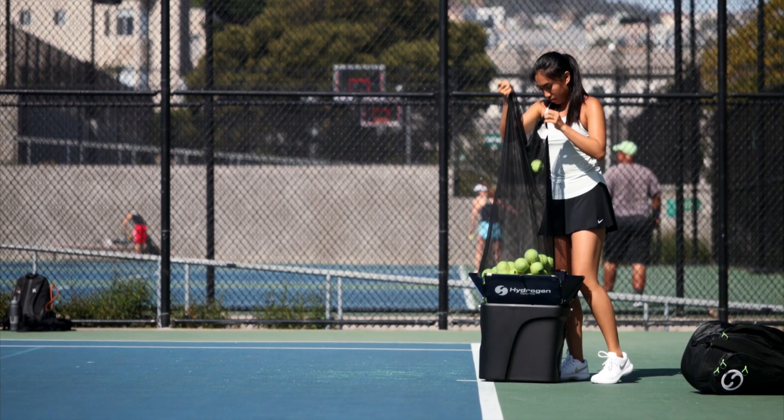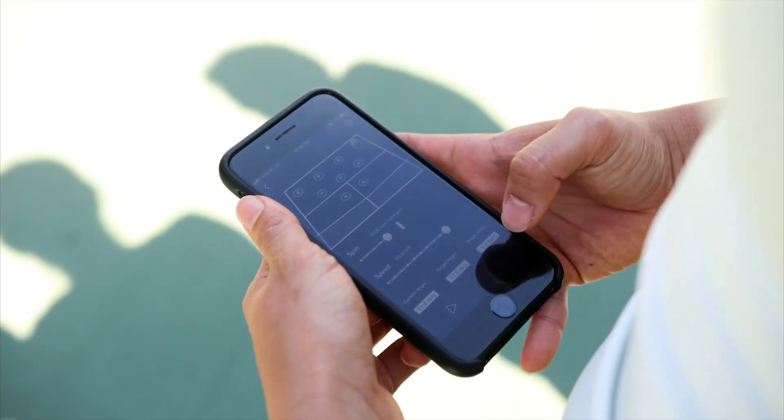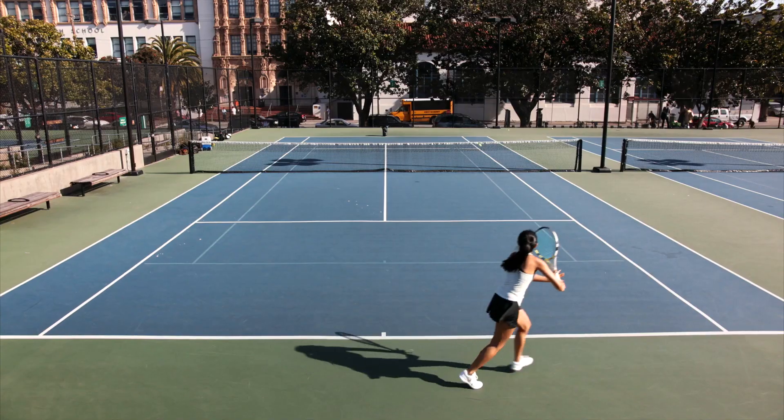Load the machine and get to practicing right away with our quick start option, or use the app to quickly and easily assemble a more sophisticated practice routine.